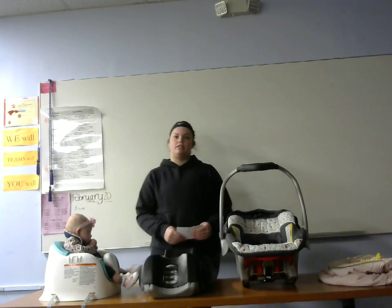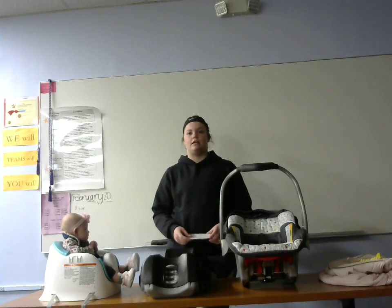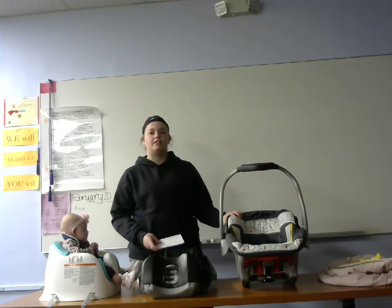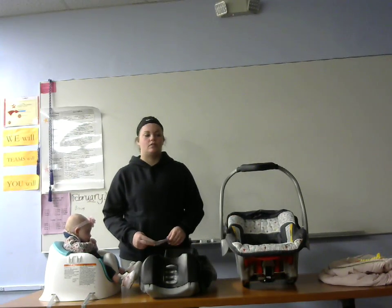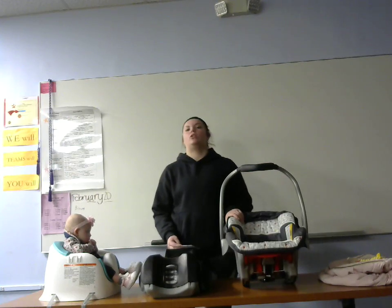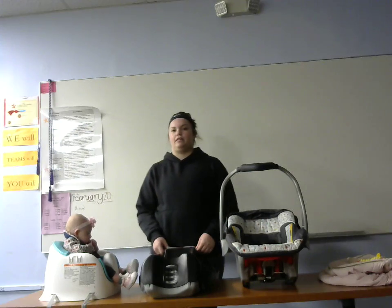There are many different types of car seats. You have a three-in-one car seat, a convertible car seat, a booster seat, and then the rear-facing only infant seat. Today we're going to talk about improperly installed car seats, how to install them properly, and how to make sure the baby is safe.